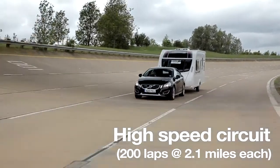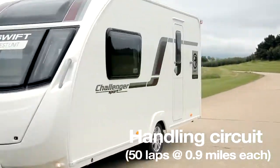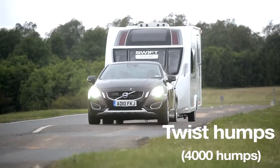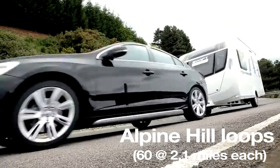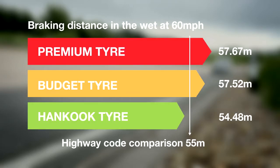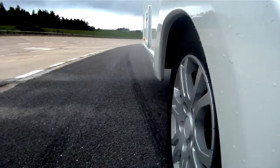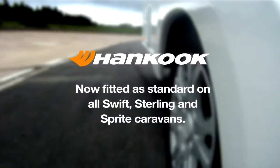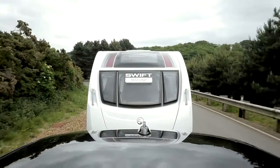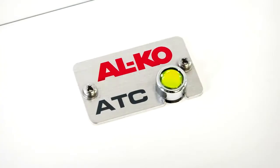Like all new Swifts, the Challenger Sport has undergone rigorous performance and endurance testing. High-rated, hand-cooked tyres are also standard, giving a minimum of 150kg extra load margin up to 80mph if the speed limit allows. Towing characteristics are excellent, but extra reassurance is provided by ALCO's ATC trailer control system, now fitted as standard.